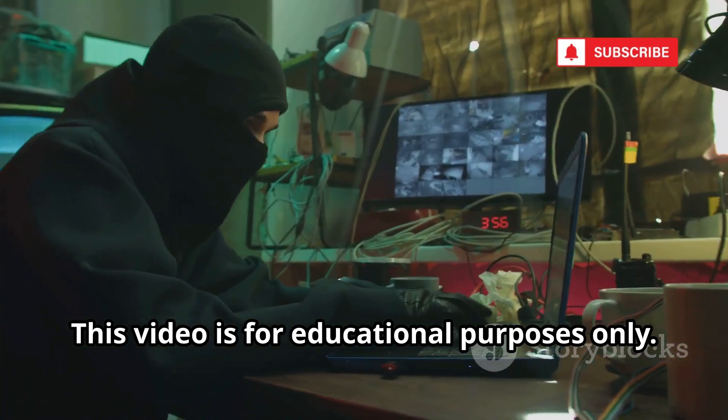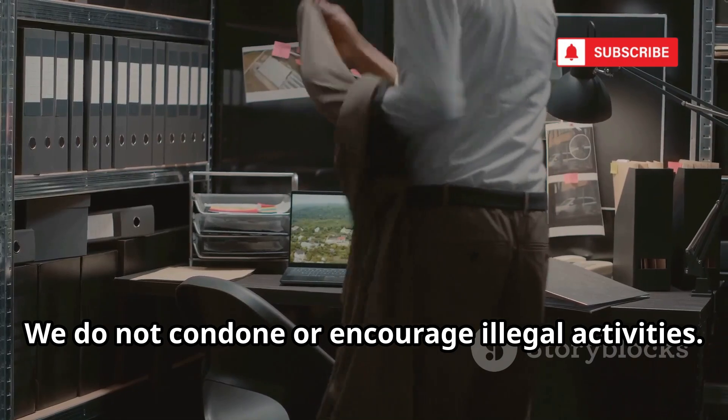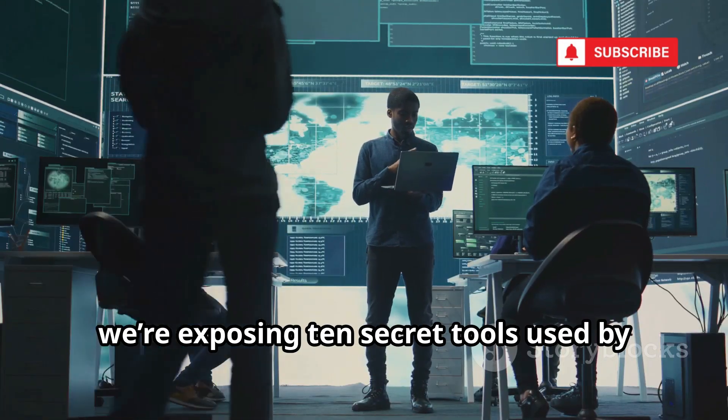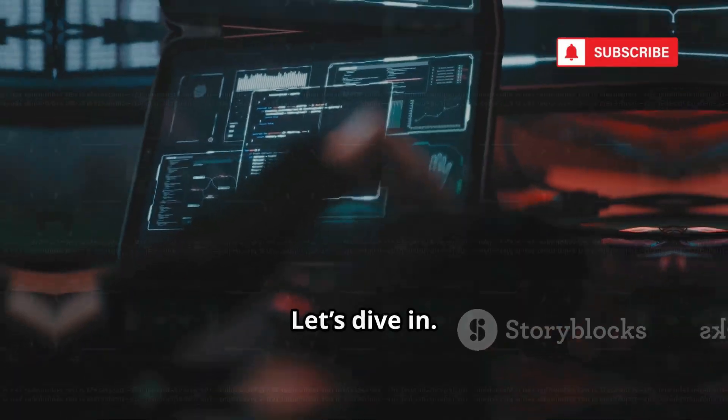This video is for educational purposes only. We do not condone or encourage illegal activities. Today we're exposing 10 secret tools used by ethical hackers and sometimes by criminals. Let's dive in.